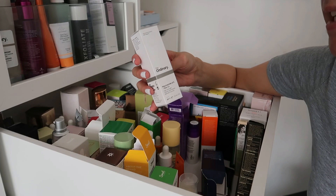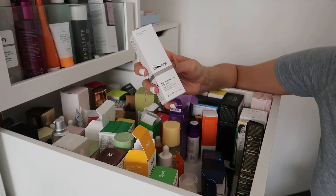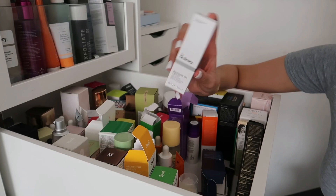The Ordinary Niacinamide 10% + Zinc 1% actually did nothing for my skin personally — it even broke me out a little on my forehead. I'm going to keep it just in case for reviewing purposes, as it's supposed to regulate sebum and minimize pores. I love niacinamide in general, but for some reason this one just didn't work for me.